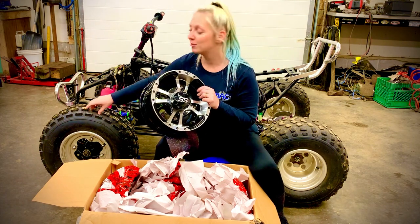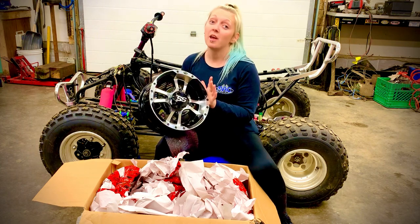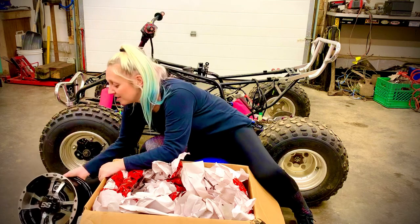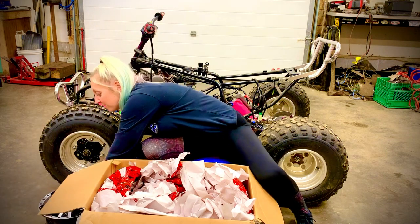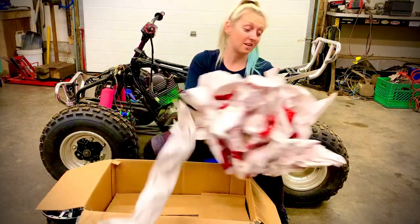There are new tires — new rubbers — but I thought the rims were okay before, and now they're just terrible. So for these to show up, probably the best surprise ever.